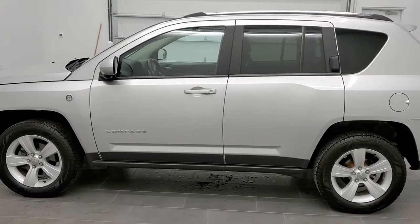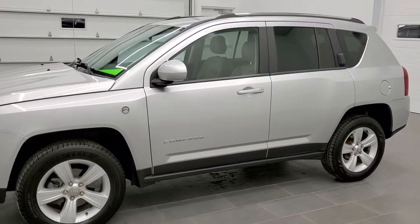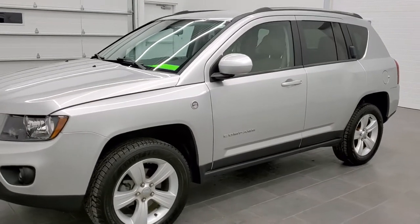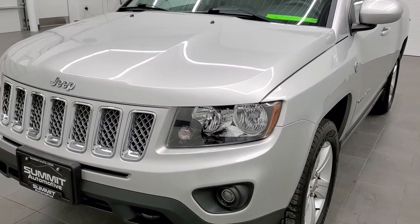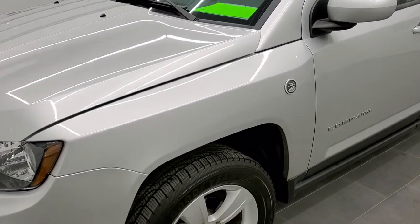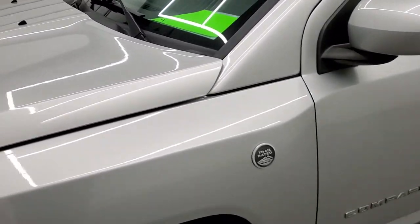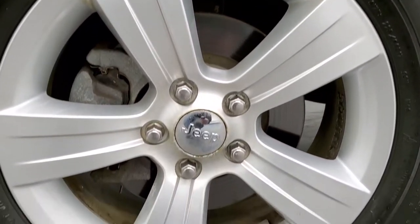Bright silver metallic is the color and we shoot all of our videos in 1080p, 60 frames per second. So if you have HD capabilities on your computer, tablet or smartphone device, turn them on right now because it is definitely your best way to check out the quality and condition of the vehicle before seeing it in person. And if you would like to check out all the photos on this Jeep, in the upper right hand part of your screen is a link to our website — click that and check us out there.